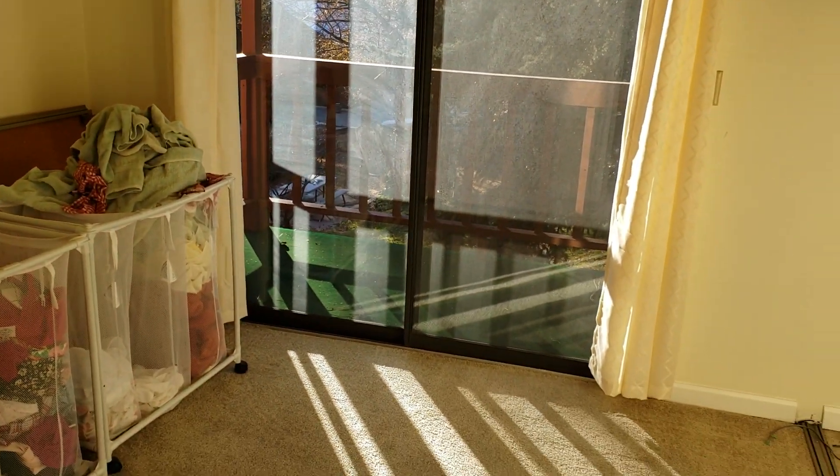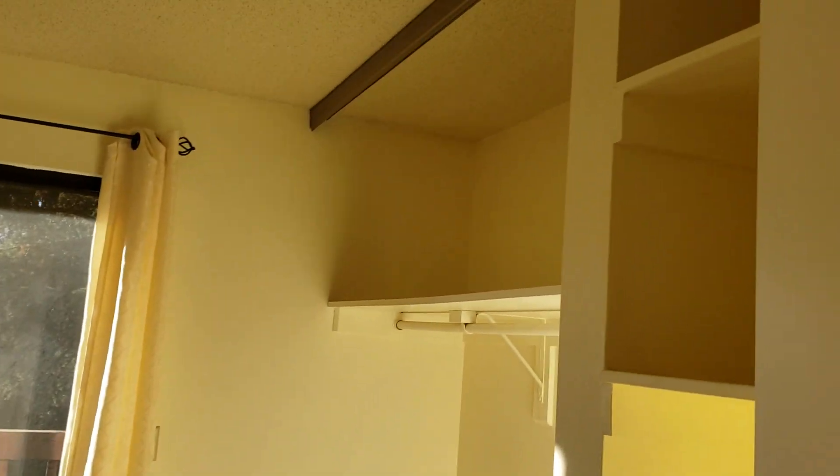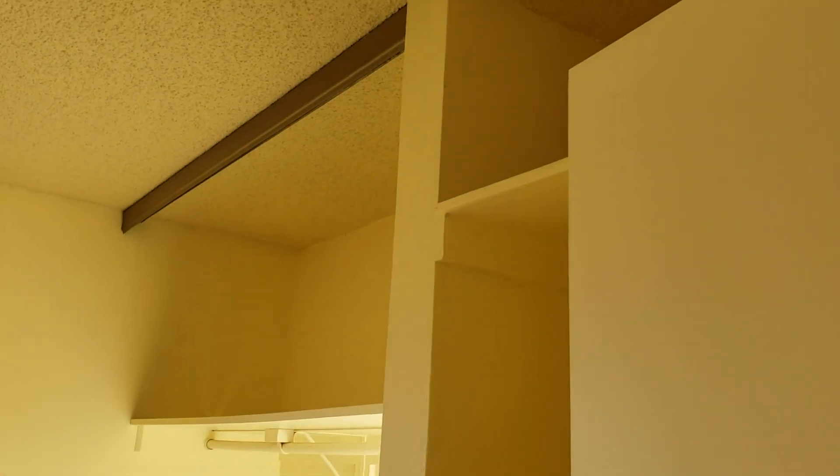Decent-size bedroom. We get a walk-out to another balcony, which is kind of nice — same view, same doors as the other one. Closet doors would need to be installed if you want them. Clearly that's not something they care about.